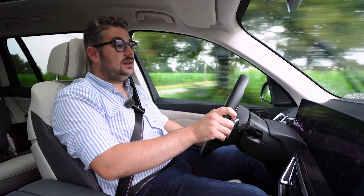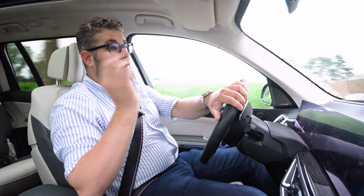Je hebt een makkelijke instap, en dat is deels te danken aan het luchtgeveerde onderstel dat in hoogte instelbaar is. Verder heb je een aangename zitpositie in de comfortabele stoelen — je zit hoog, je zit recht en je hebt een heel goed zicht om je heen, wat ook te danken is aan de grote beglazing rondom de wagen. Er is ook een goed zicht naar achteren en zijn er heel wat camera's om je te ondersteunen bij het inparkeren.